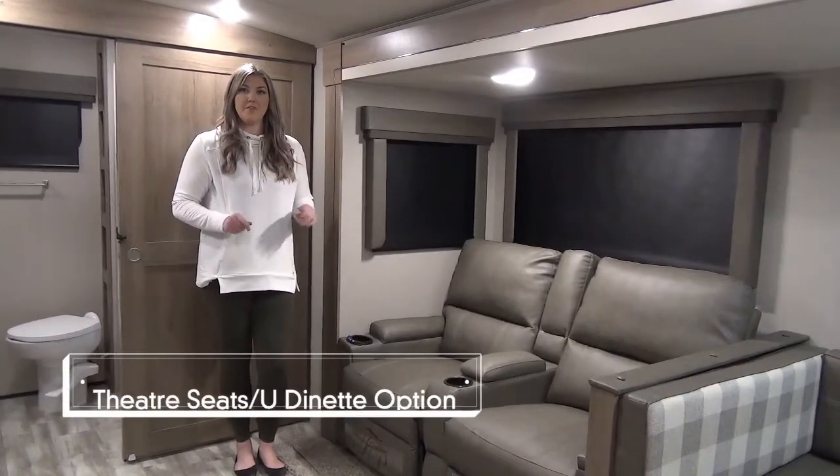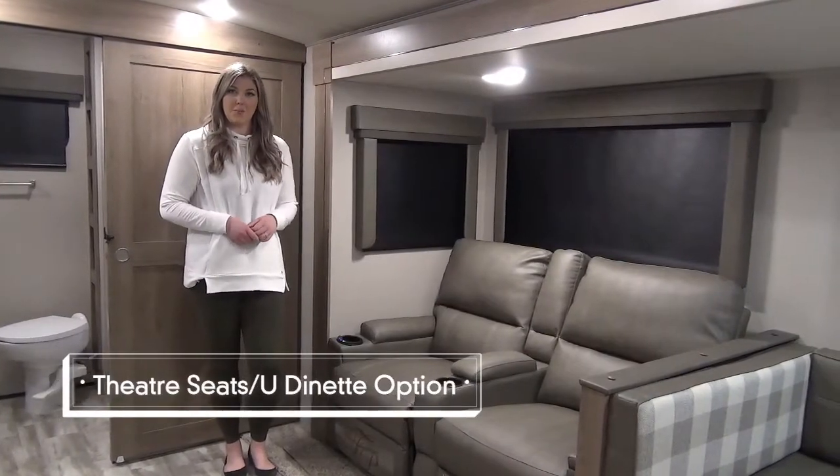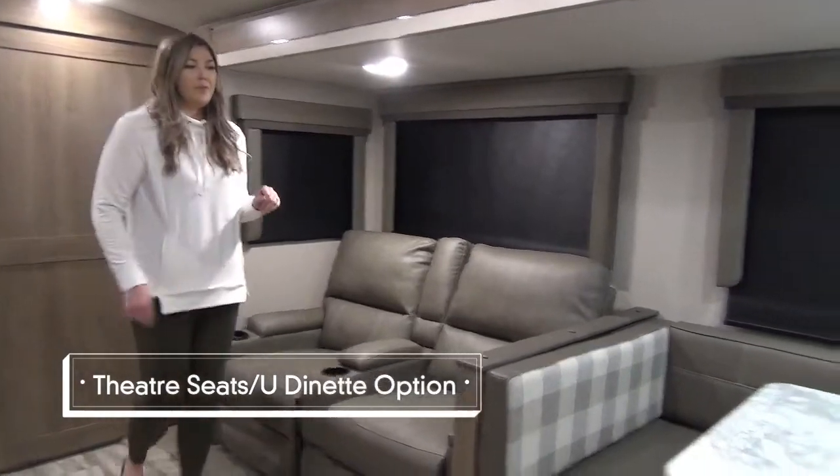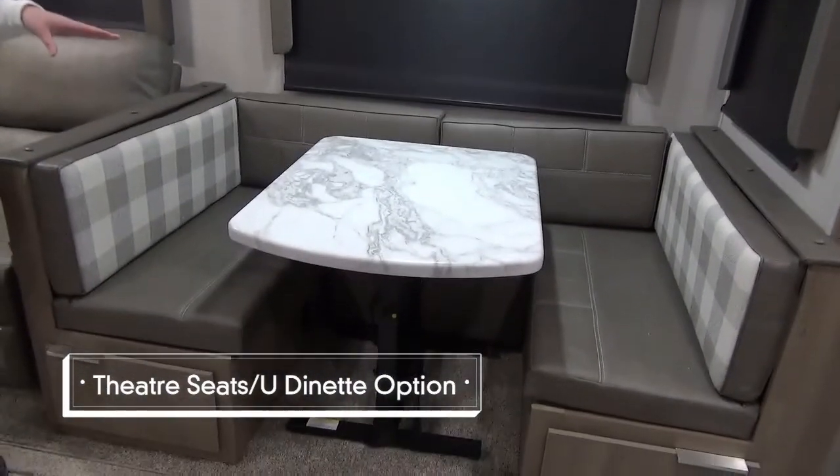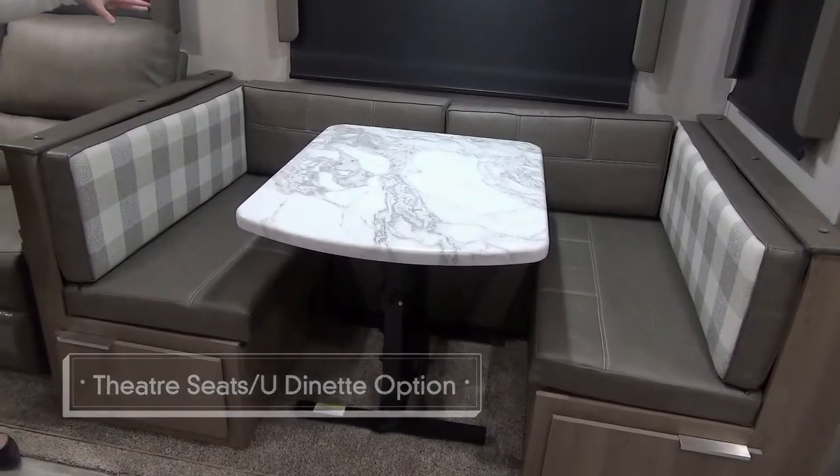Here's another configuration of the 2600RB. We've got the theater seating, and then we've also got your U-shaped dinette. This table can move — it can go outside — and you've also got a footstool at the back.